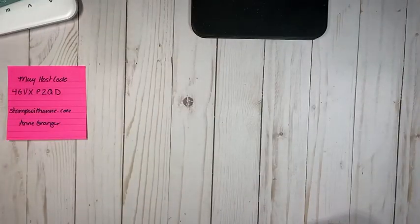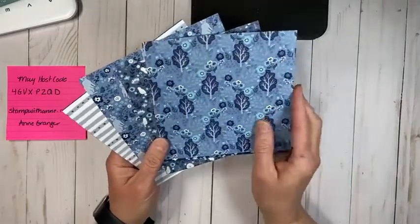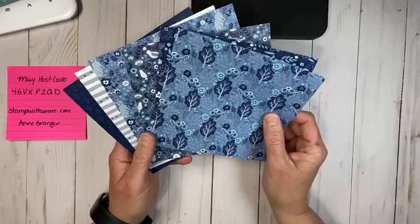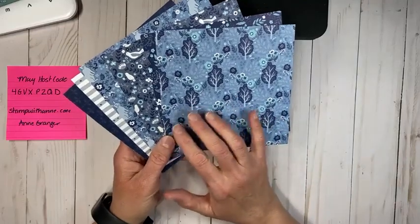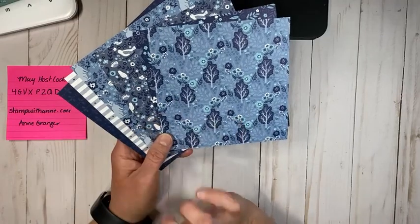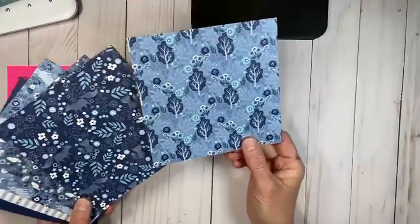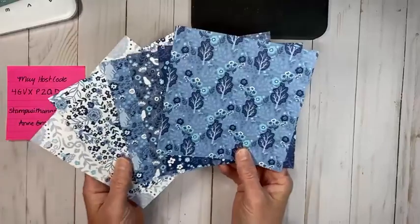The other product we're using is the paper — this is the Countryside Inn Designer Series Paper. It goes with the Country Inn Suite. I challenged myself to get some new paper at the beginning of the month and I picked a couple of patterns. I really like this one because it has different blues: Night of Navy, Boho Blue, Misty Moonlight — which is a returning color — and Balmy Blue. Boho Blue is one of the new 2023-2025 in-colors.